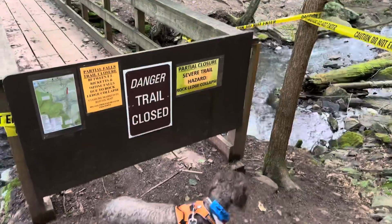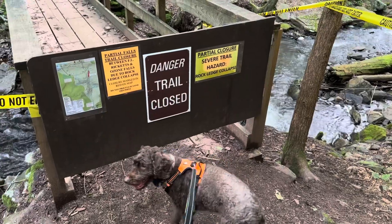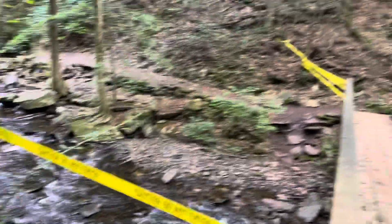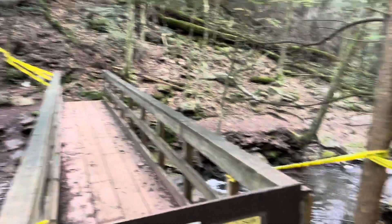We made it to where the closure is — it's all cordoned off. That's a couple of falls down. We're going to cross over to the Highland Trail and get the ones that are on the backside.